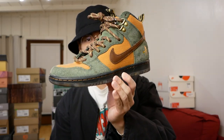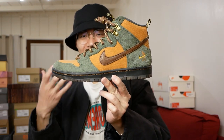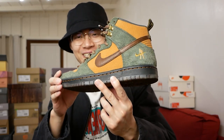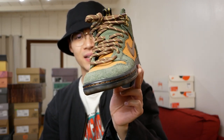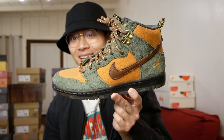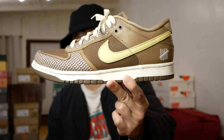And another Dunk High — these are the Passport Nike Dunk Highs. If you're seeing the trend, anything that's like hiker aesthetic, outdoor utility, rugged workwear-inspired pieces and collaborations, I'm super into. This is a very cool pair of Dunk Highs. This is one of the few pairs I actually paid resale for, just because I really didn't want to miss out on a work boot-inspired Dunk High.